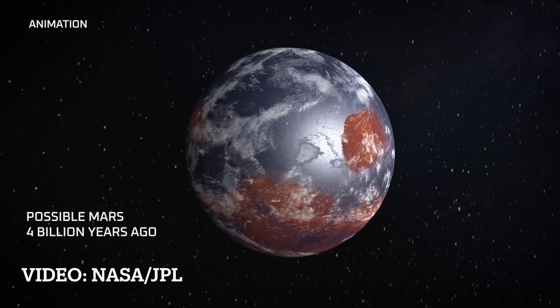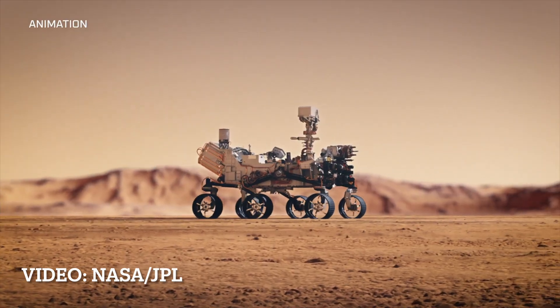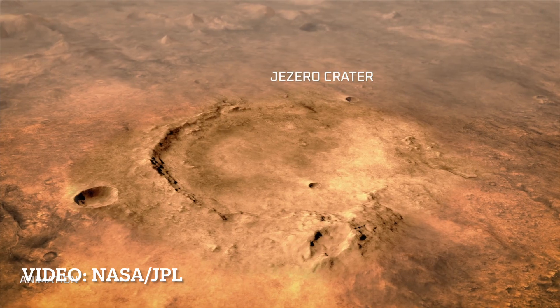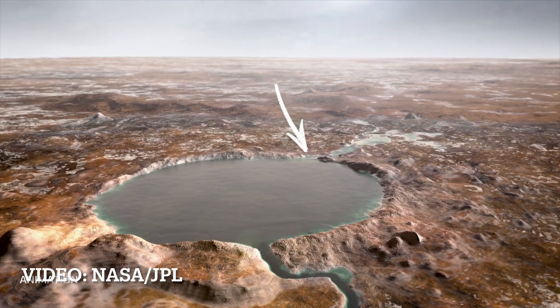Perseverance right now is located in an ancient river channel that was carved by water flowing across the surface of Mars over three billion years ago. It cuts through the rim of Jezero Crater, which is the crater that we're exploring with the rover, and Perseverance was right down in the bottom of it.